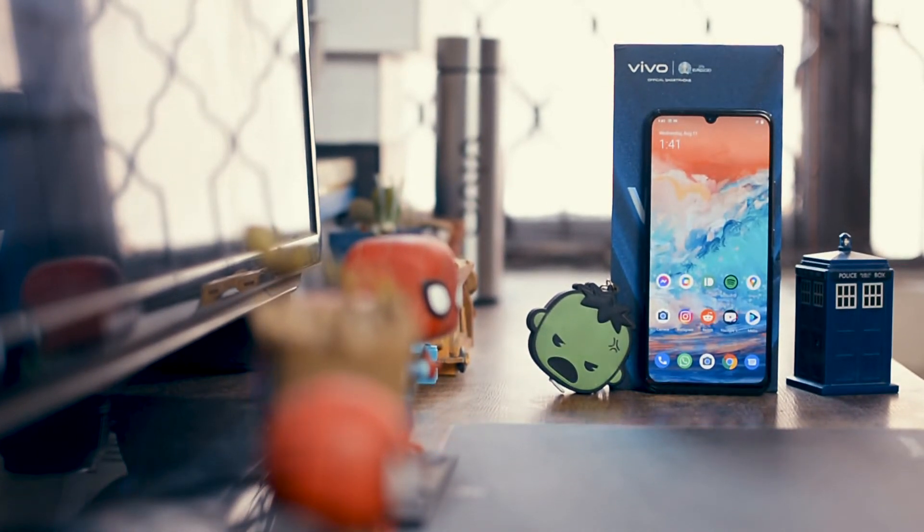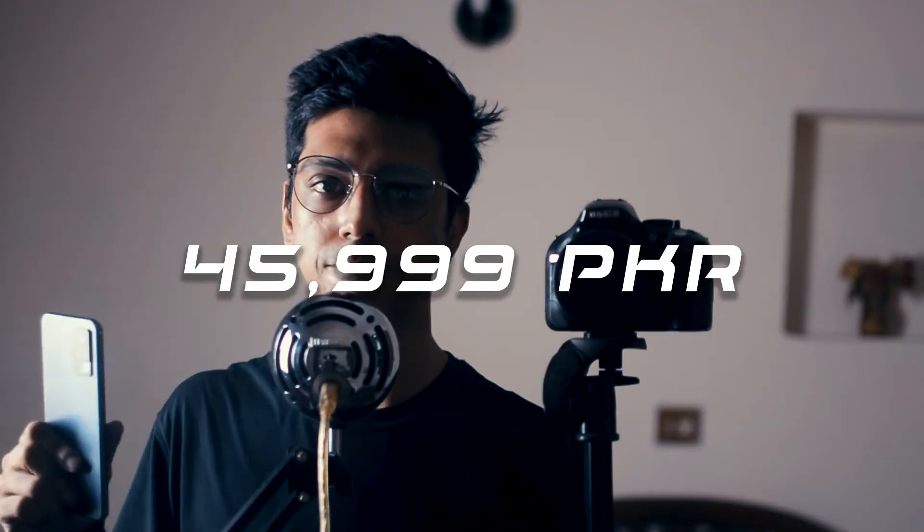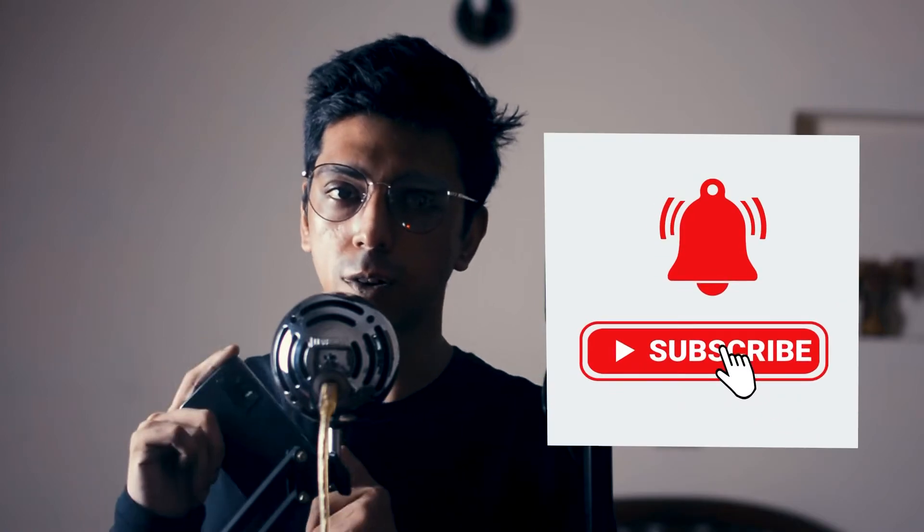This is the Vivo V21e, the latest smartphone from Vivo, and this phone's price is around Rs 45,999. In this video, we will talk about the main features, and I think for the price this phone is giving some amazing features. If you are new to this channel, please subscribe and like this video. Let's talk about Vivo V21e.